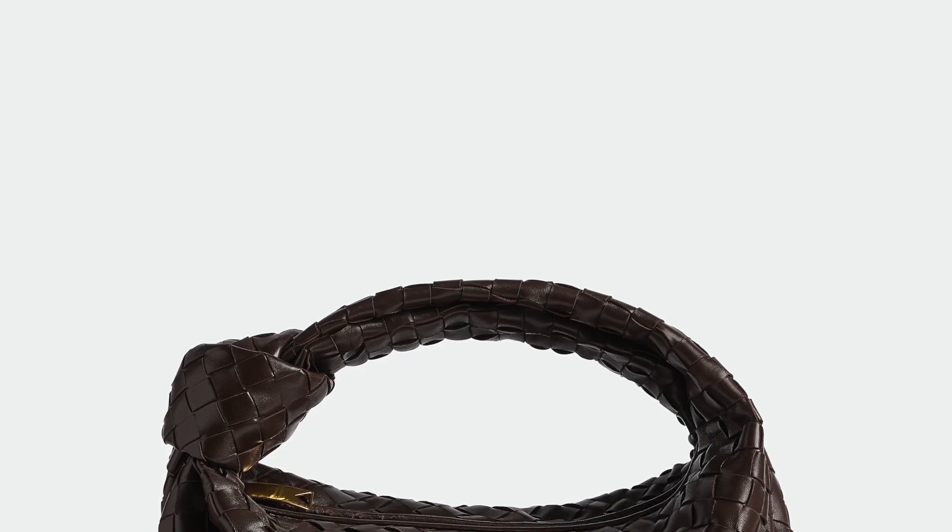Bag number one is a Bottega Veneta bag. What I love most about Bottega isn't any particular style — all their bags are absolutely gorgeous. This season I love the color called Fondant, a luscious chocolate color. The bag I like most is the Jodie, but not the mini — the Tin size, which is in between mini and small. It's the perfect size: cute, more practical than the small Jodie, and I love it so much.